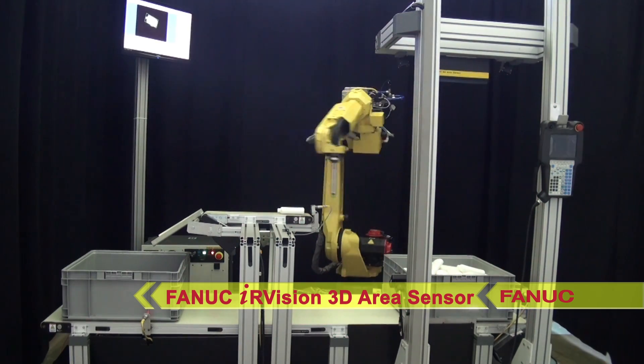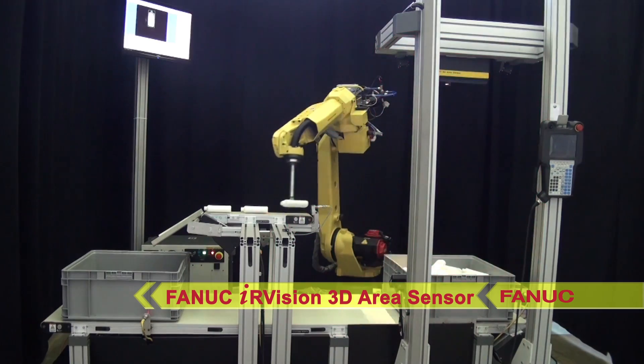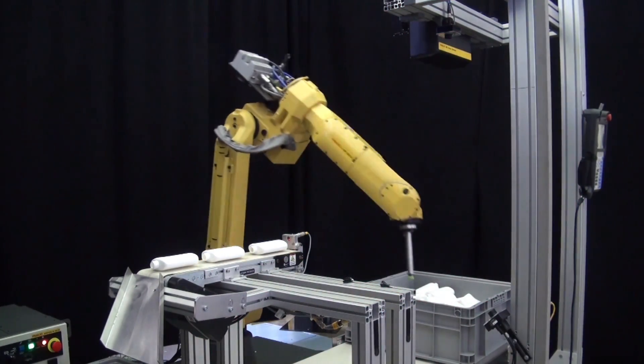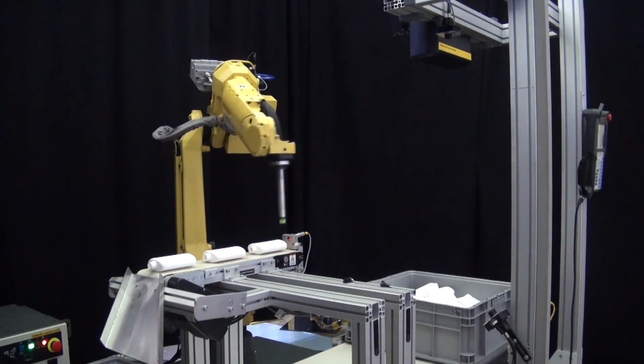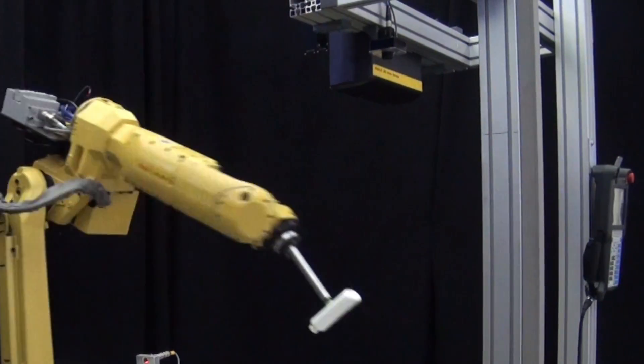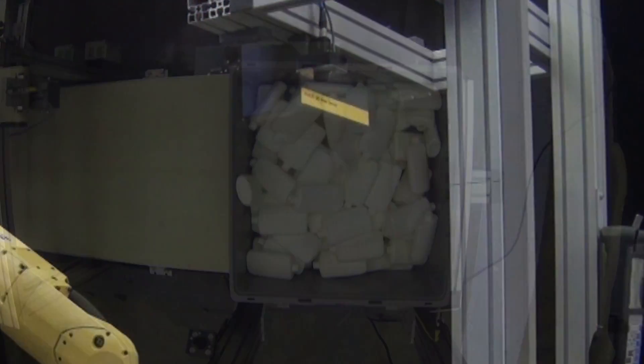The system starts with FANUC's IR Vision 3D area sensor, which uses 3D vision to locate these random plastic bottles in the storage container. This high-speed 3D vision sensor is able to provide a detailed 3D map of the bottles in one quick vision shot.